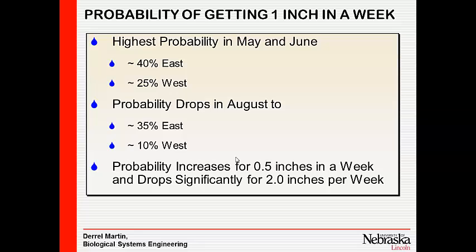Obviously, if we look at smaller amounts, we have a better chance of getting that amount of rainfall. And if you look at a two-inch rain, it's really, really low probability of happening.